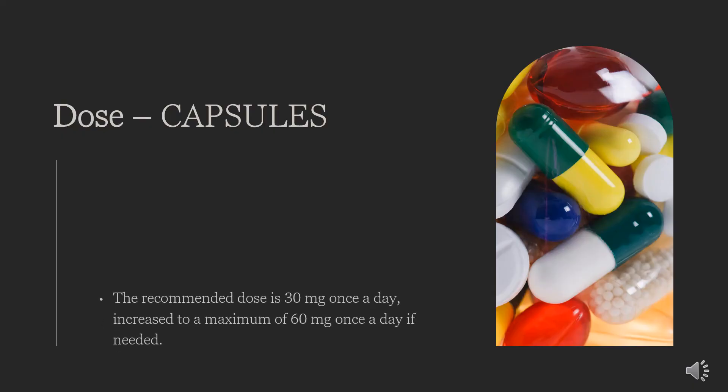The dose of this medicine will be different for different patients. For osteoarthritis, the recommended dose is 30 mg once a day, increased to a maximum of 60 mg once a day if needed. For rheumatoid arthritis, the recommended dose is 60 mg once a day, increased to a maximum of 90 mg once a day if needed. For ankylosing spondylitis, the recommended dose is 60 mg once a day, increased to a maximum of 90 mg once a day if needed.